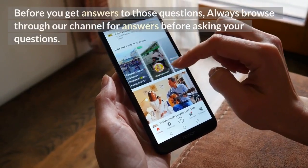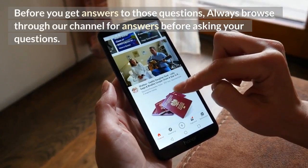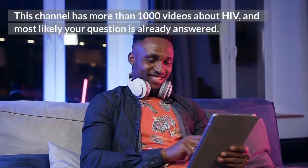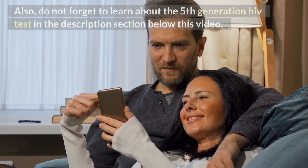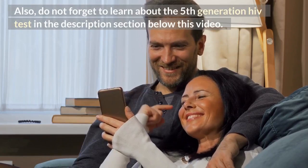Before you get answers to those questions, always browse through our channel for answers before asking your questions. This channel has more than 1000 videos about HIV, and most likely your question is already answered. Also, do not forget to learn about the 5th generation HIV test in the description section below this video.